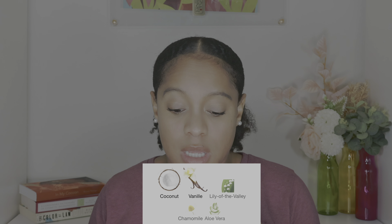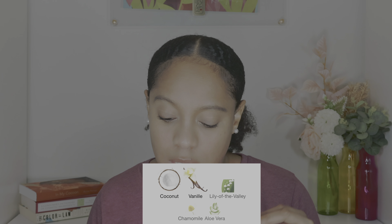The next fragrance is from Victoria's Secret — Coconut Passion. According to Fragrantica, this fragrance has coconut, vanilla, lily of the valley, chamomile, and aloe vera. What I'm getting from this is a soft, sweet, sort of warm vanilla and a little bit of saltiness. It's a very cozy type of scent. If you're into vanilla fragrances, this may be a good option. It's really giving suntan lotion, but like a soft suntan lotion.